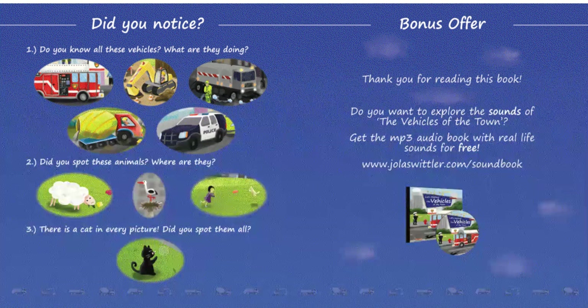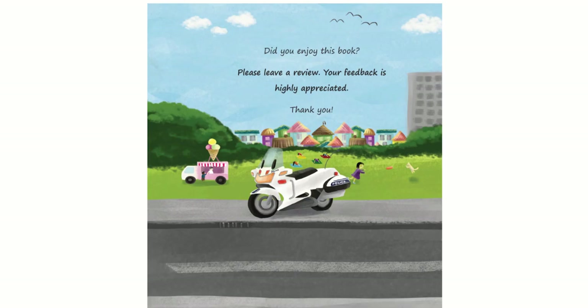Bonus offer. Thank you for reading this book. Do you want to explore the sounds of the vehicles of the town? Get the MP3 audio book with real life sounds for free at www.jolaswhittler.com soundbook. Did you enjoy this book? Please leave a review. Your feedback is highly appreciated. Thank you for listening. Don't forget to like and subscribe. In the description below, I've included links where you may find and purchase this book.